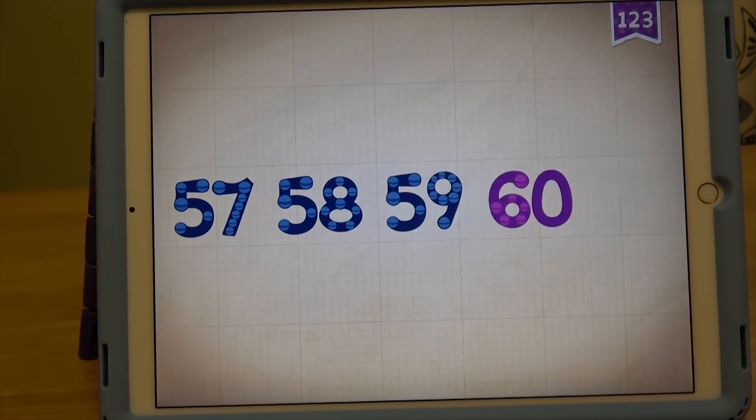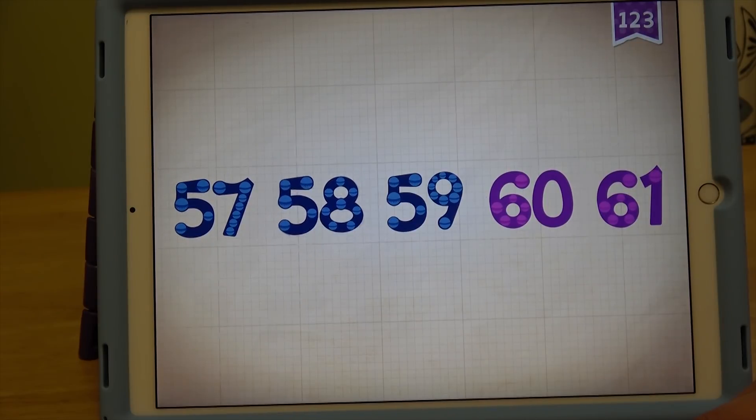Alright guys, let's move on to number 61. Starting at 57: 57, 58, 59, 60, 61.